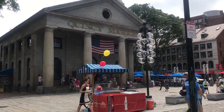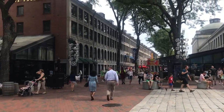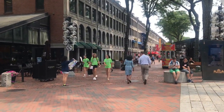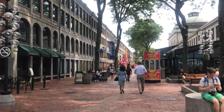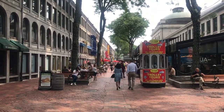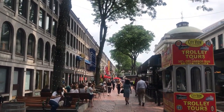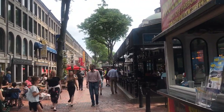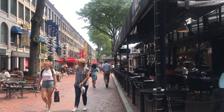There we go — you can see Quincy Market. I have to say that every time my friends or family visit me, I always bring them here. There are so many things to do and things to eat, and the streets are just really beautiful. On the left side of Quincy Market there are a lot of bars, restaurants, and clothing stores.